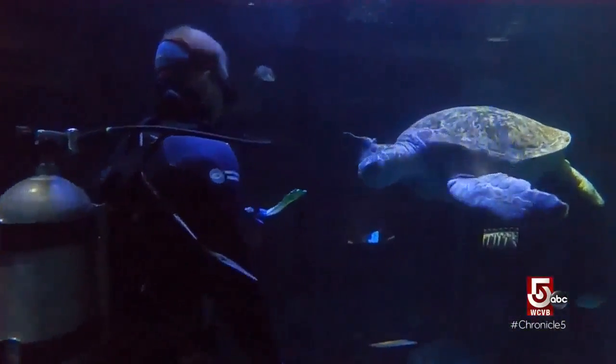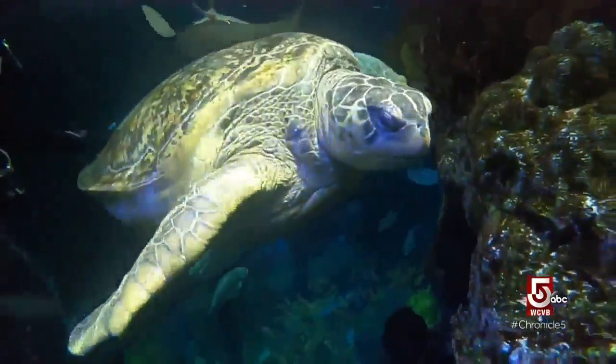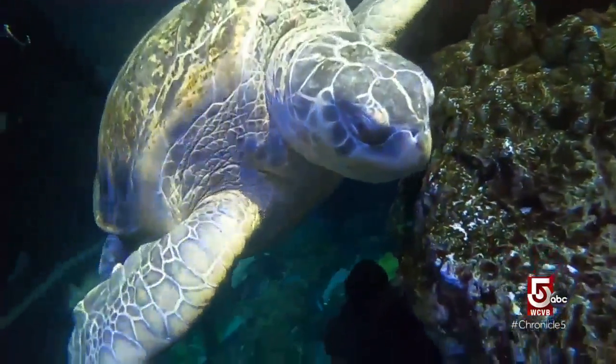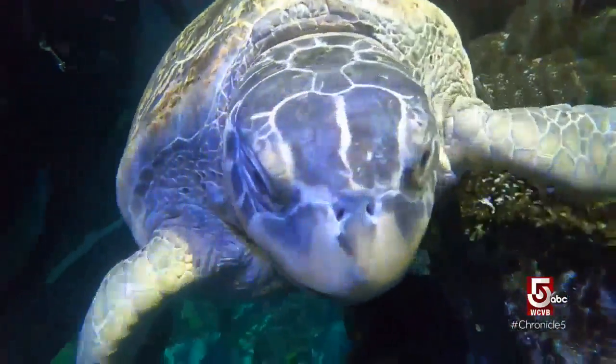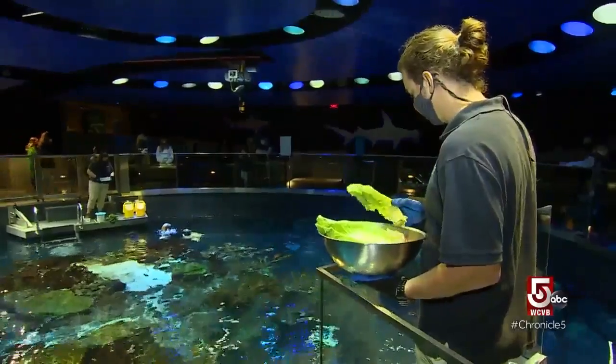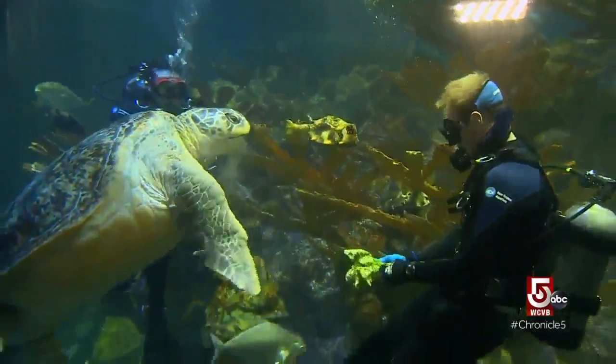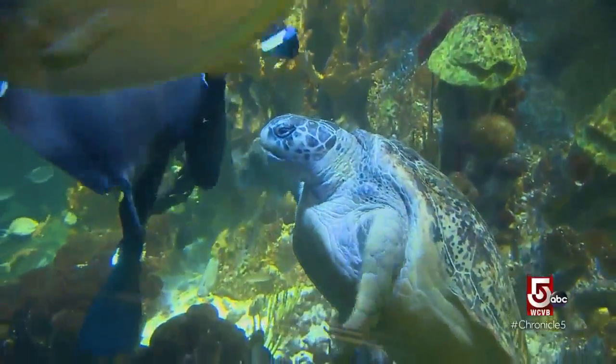Weighing in at 515 pounds, the matriarch of the tank and perhaps the building, is Myrtle the turtle. She's probably 70 years old, possibly closer to 90. Seen by more than one million visitors, she is an avid explorer of the world around her — most activities that go on in the exhibit, she wants to get a closer look at.